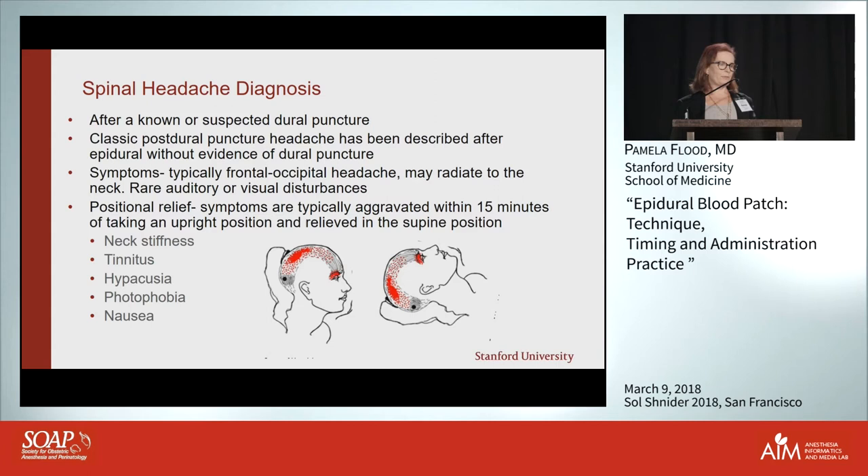Classical postural headache has been described after epidural without evidence of dural puncture — those probably are punctures that weren't noticed. Typically patients report a frontal-to-occipital headache that radiates to the neck. They can rarely have auditory or visual disturbances because the dura is pulling on the cranial nerves.